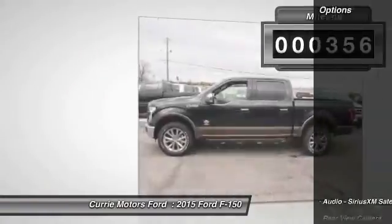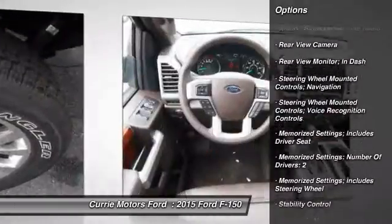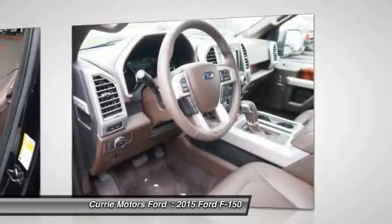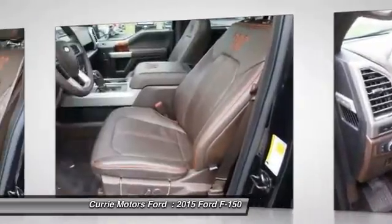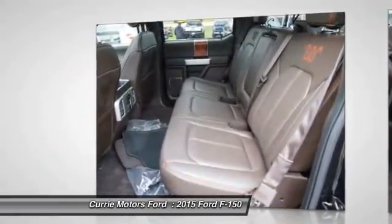Here are some of this vehicle's great options: remote engine start, stability control, power steering, cruise control, universal garage door opener, fog lights, trip computer, child safety locks, tachometer, and daytime running lights.